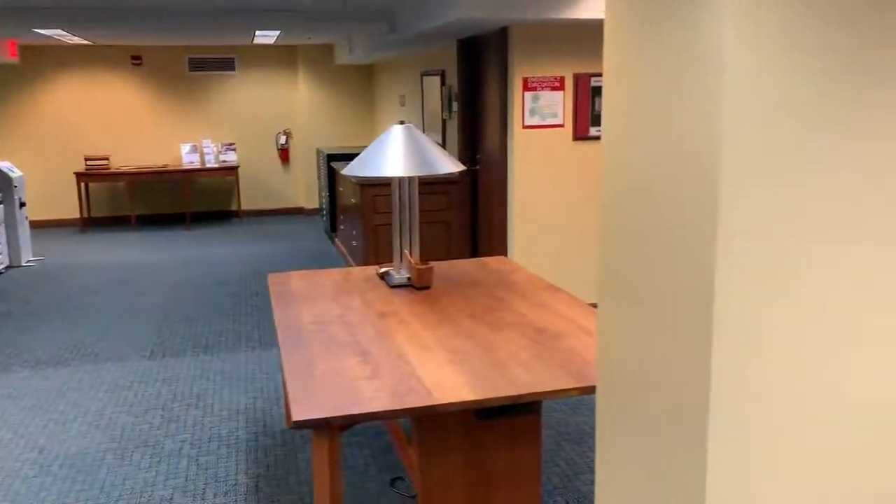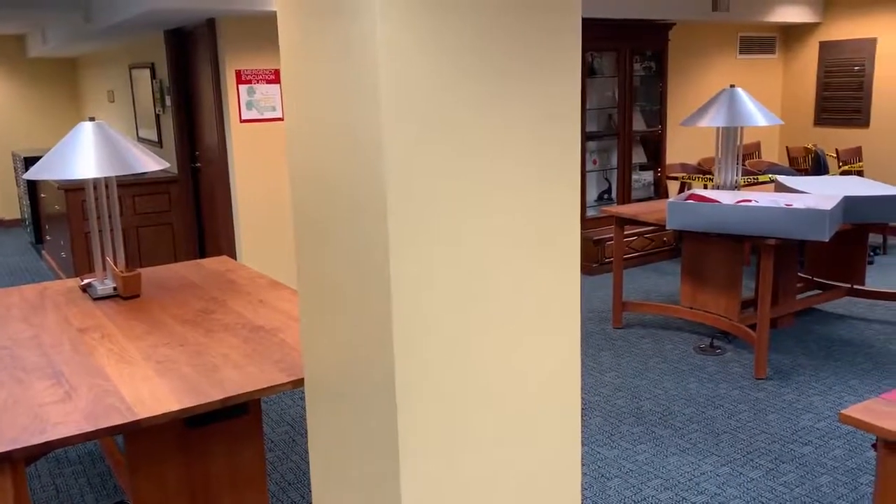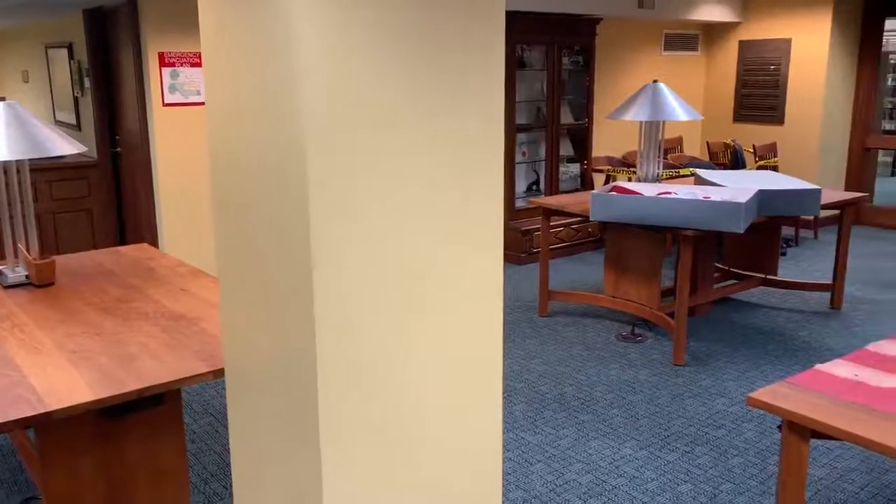Now since we're in the new year, I wanted to pick an artifact that's been in our collection almost 100 years. This artifact was donated in February of 1921.